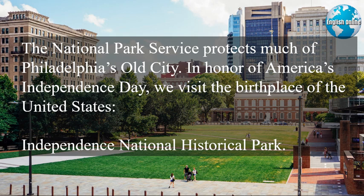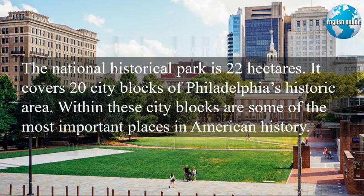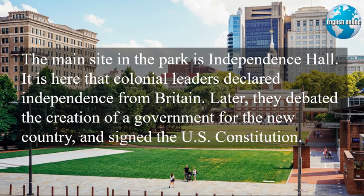In honor of America's Independence Day, we visit the birthplace of the United States — Independence National Historical Park. The National Historical Park is 22 hectares and covers 20 city blocks of Philadelphia's historic area. Within these city blocks are some of the most important places in American history. The main site in the park is Independence Hall.